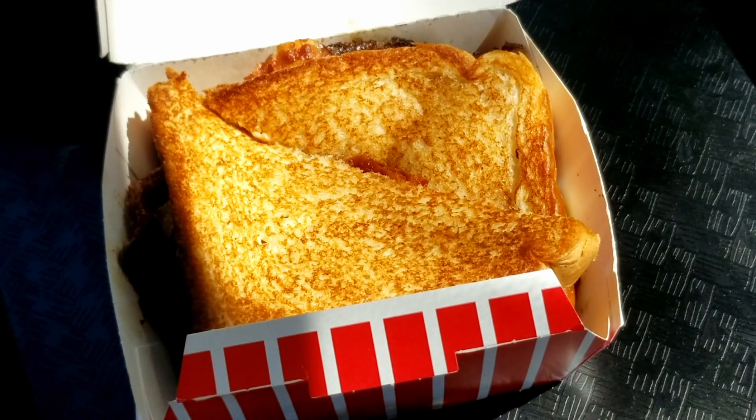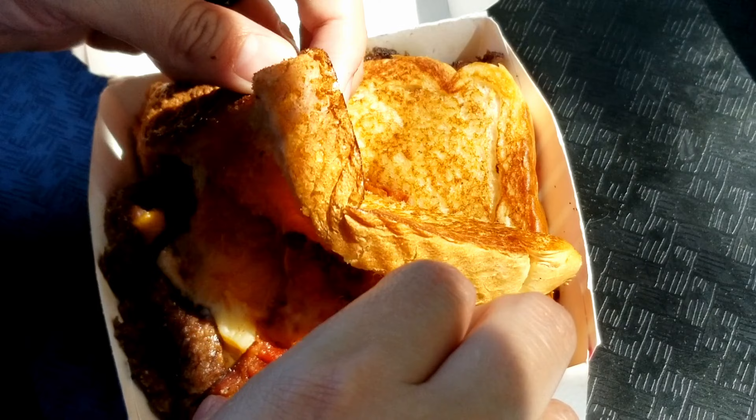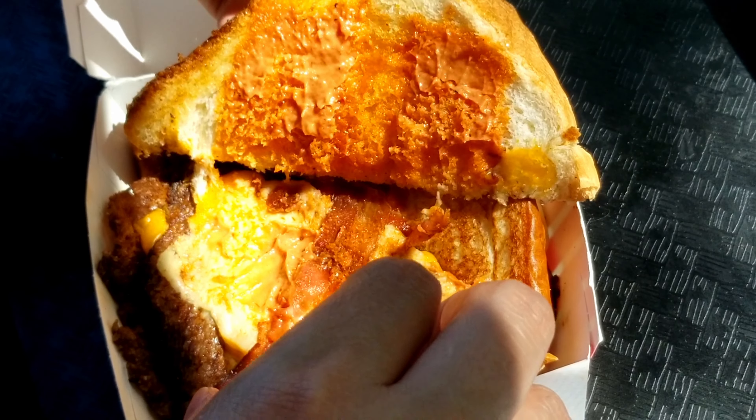Speaking of grilled cheese, grill some cheese on that like button down below — it really helps out the channel. Alright, now to go in with the close-up cam. They already cut it in half for me here. Let's see if I can just take the top off of one of these halves. Cool, that works out.